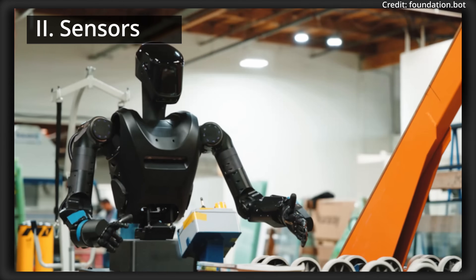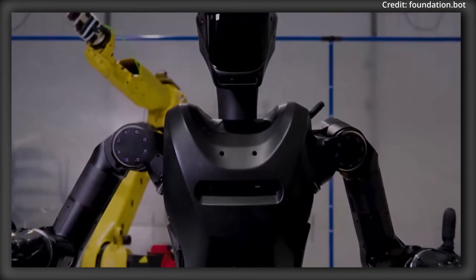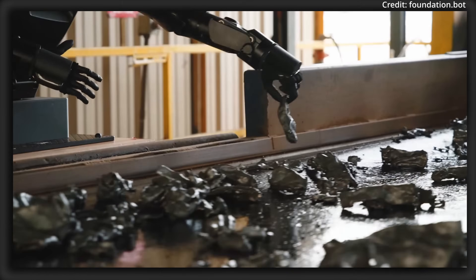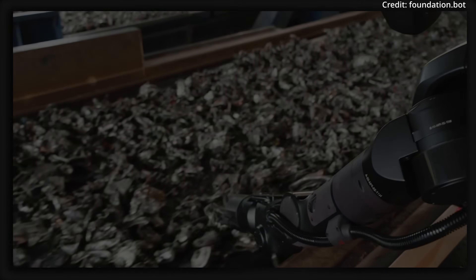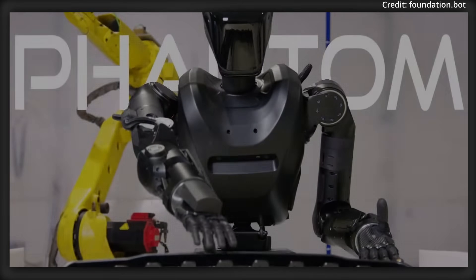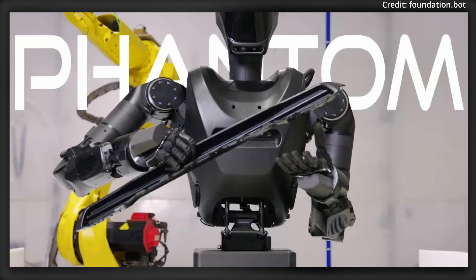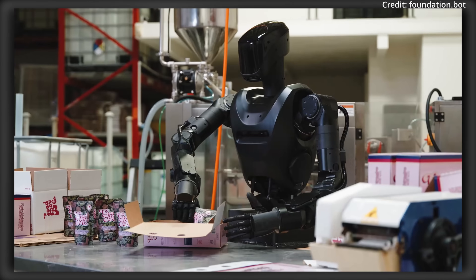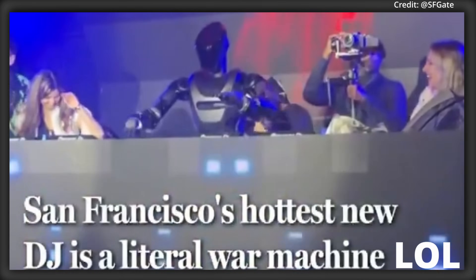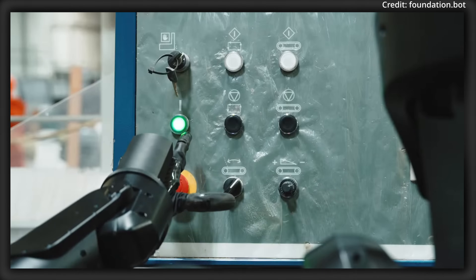When it comes to operations, Phantom's upper torso serves as its all-in-one hub, integrating high-resolution cameras, advanced sensors, compute units, and the robot's battery. This design equips the robot to process complex information, perceive its surroundings, and execute tasks with the highest degree of accuracy, with the sensors and cameras providing Phantom with 360-degree situational awareness to adapt to dynamic environments and interact with objects or people more effectively.